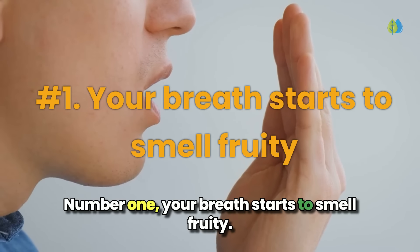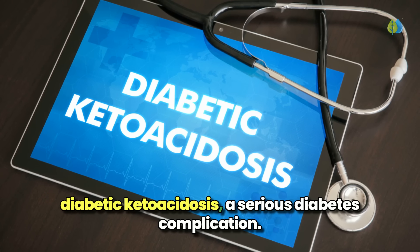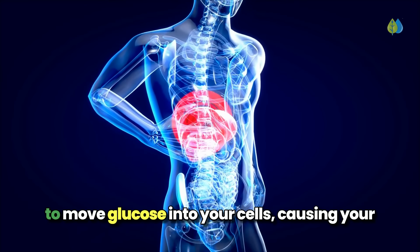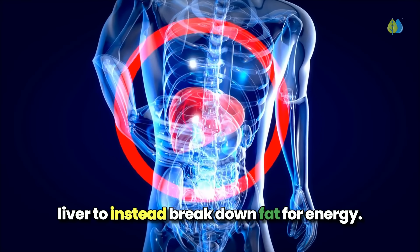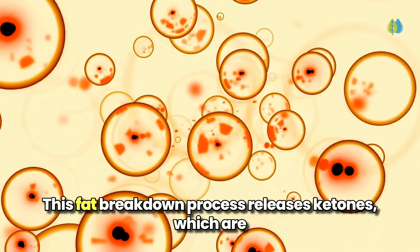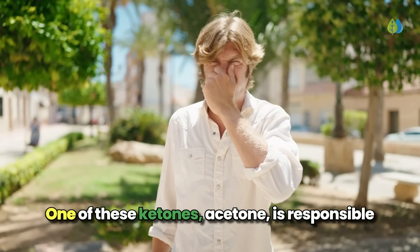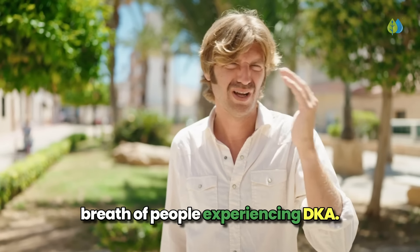Number 1: your breath starts to smell fruity. Fruity breath is a common symptom of diabetic ketoacidosis (DKA), a serious diabetes complication. This occurs when your body lacks sufficient insulin to move glucose into your cells, causing your liver to instead break down fat for energy. This fat breakdown process releases ketones, which are acids that increase the acidity of your blood — a life-threatening condition if left untreated. One of these ketones, acetone, is responsible for the distinctive fruity odor in the breath of people experiencing DKA.